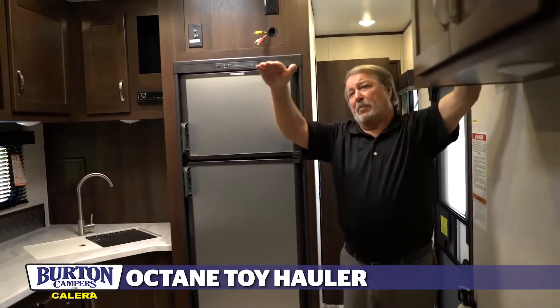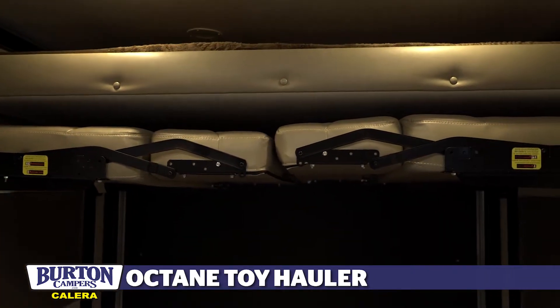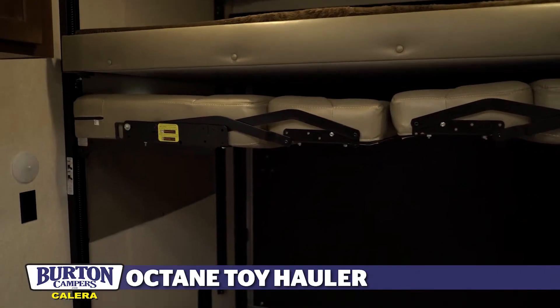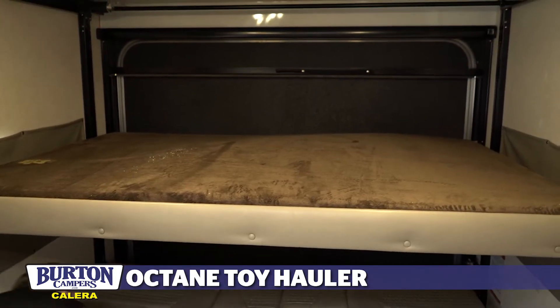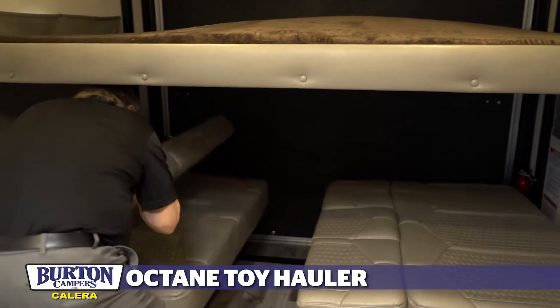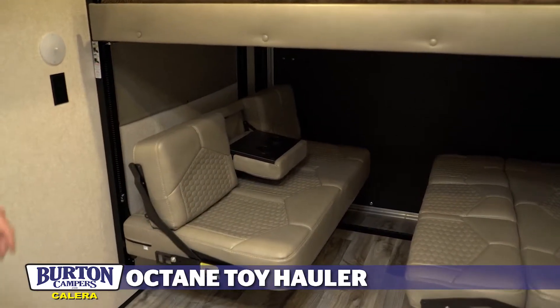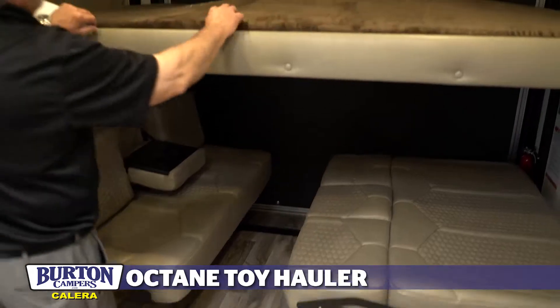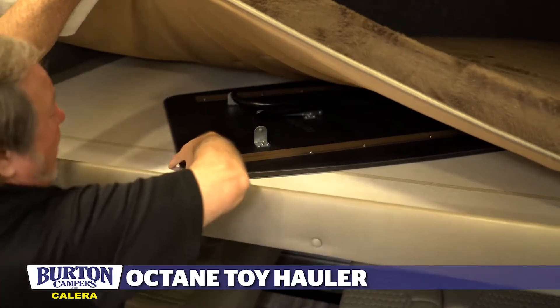It features double over double bunks. The lower bunk electrically lowers and can also make into two sofa beds. The Octane Jayco flips down, and the other bed does the same thing, with a holder for your cups. Under here we have a table which goes in the center between the two — it's just stored underneath.